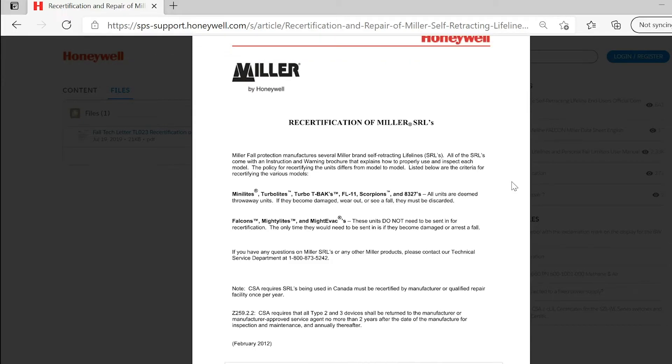Regarding CSA: CSA requires SRLs being used in Canada must be recertified by the manufacturer or a qualified repair facility once per year. CSA C259.2.2 requires that all Type II and III devices shall be returned to the manufacturer or manufacturer-approved service agent no more than two years after the date of manufacture for inspection and maintenance, and annually thereafter.